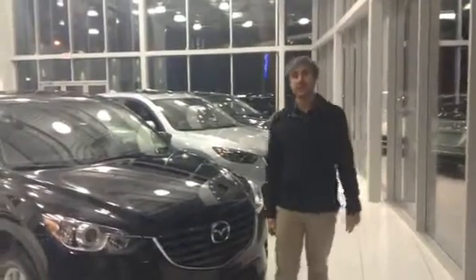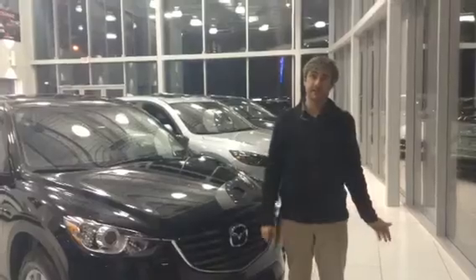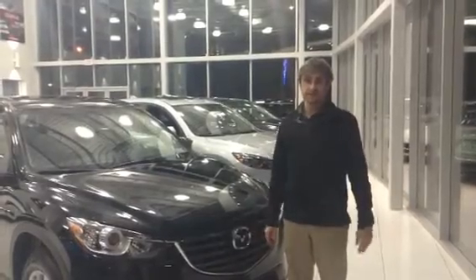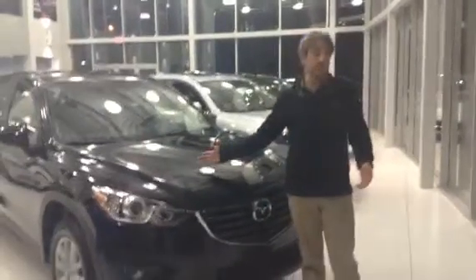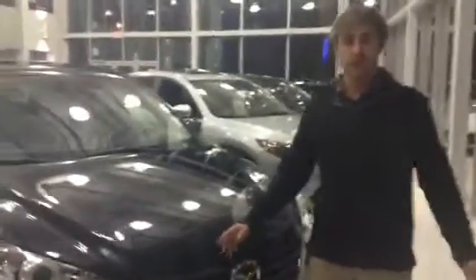Hey Lauren, my name is Brayden and I'd like to thank you for your inquiry on our 2016 and 2016.5 CX-5s. This is a 2016.5 that we have in our showroom. I just want to show you it quickly — do a quick walk around.